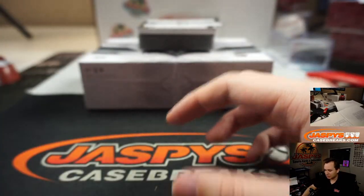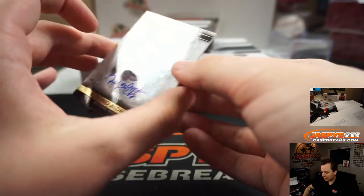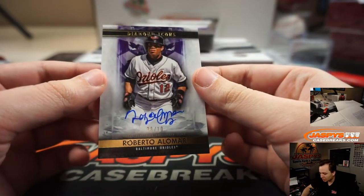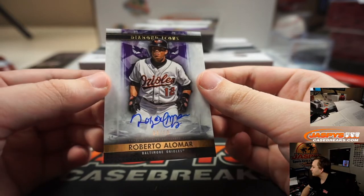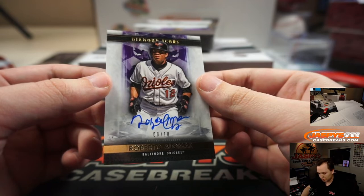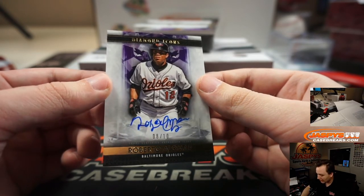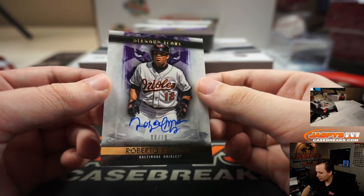1 of 10. A few more to go. We have Roberto Alomar, Orioles edition, 8 of 10. Baltimore Orioles is BJ Jordan, with the number 8 spot in that one. 8 of 10 goes to the number block — 8.